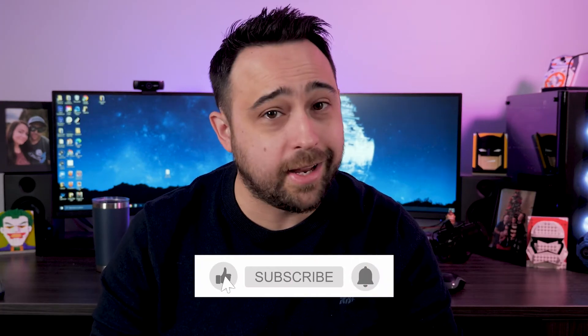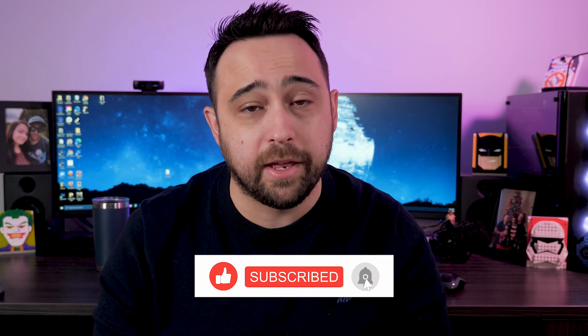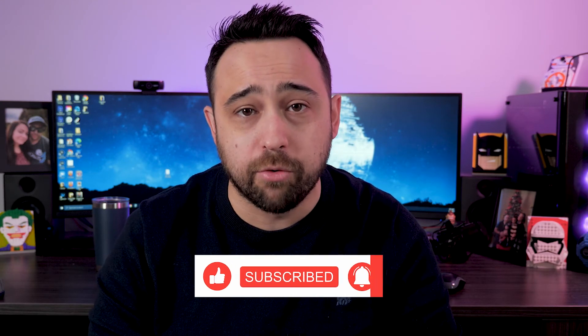Then just rinse and repeat as many times as you can to constantly deliver value to your audience and your following will grow. That's how I did it with those other accounts and that's how you can do it too. If you got value out of this make sure to like and subscribe. And if you need help with anything related to TikTok or social media marketing in general, you can visit my website at vivocreative.net.